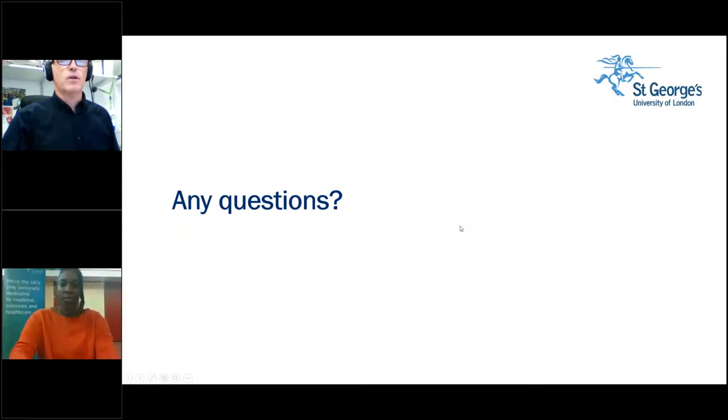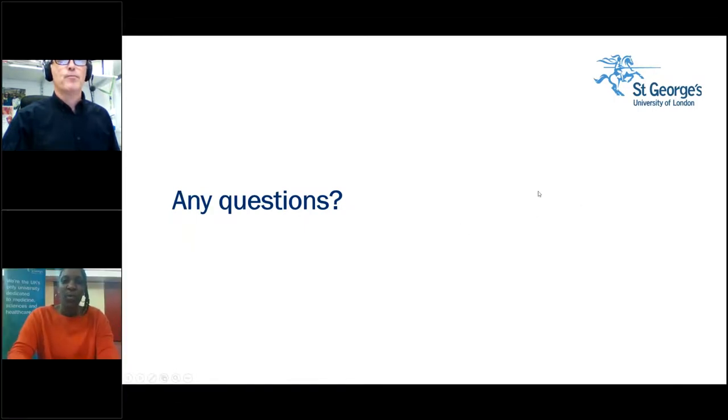Thank you Ian, that was really informative. We'll save any questions for the live Q&A which we'll have momentarily. One thing to add: for those applying for 2022 entry, the UCAS deadline has changed — it's usually the 15th of January, but for those applying to start in September 2022, the deadline has been extended to the 26th of January. So you have a bit more time to apply to one of our wonderful courses, especially clinical pharmacology.